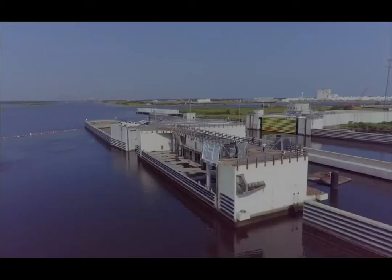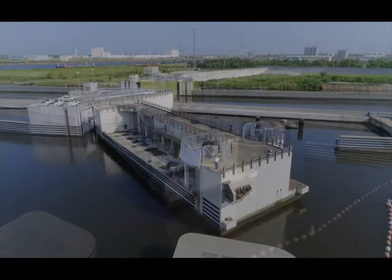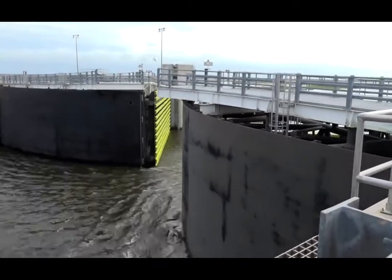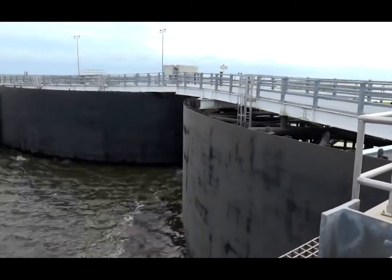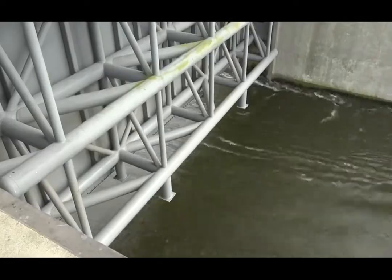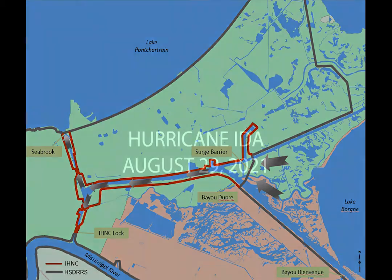The surge barrier is a phenomenal structure. It's 1.8 miles long, built to elevation 26 — the largest civil works design-build project the Corps has ever undertaken. It has a 150-foot sector gate on the GIWW, a 150-foot-wide bypass barge gate adjacent to it, and a 56-foot-wide vertical lift gate. It ties into levees and flood walls built to higher than elevation 30 on the MRGO and the GIWW, essentially blocking the path of a storm that, viewed from above, looks like a funnel — like a big Y.